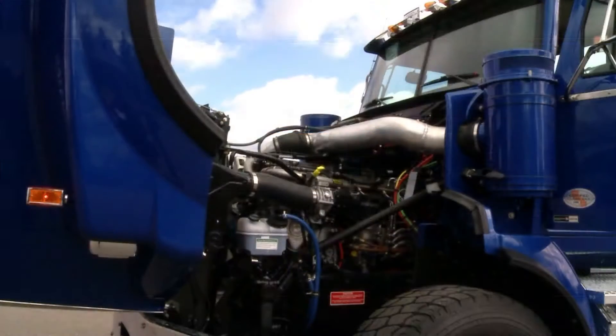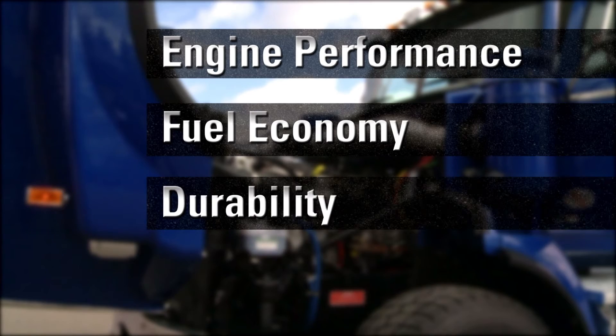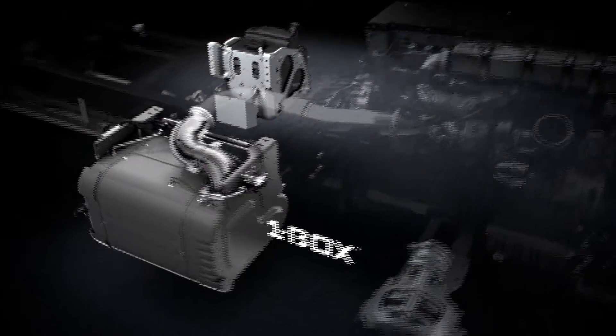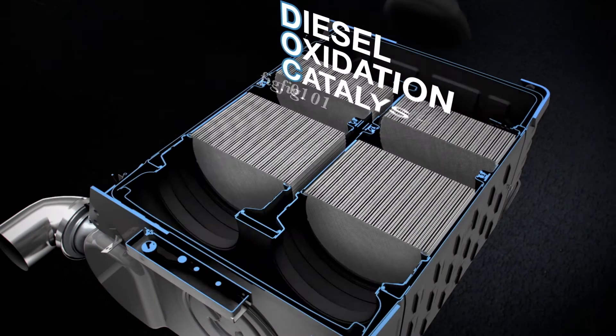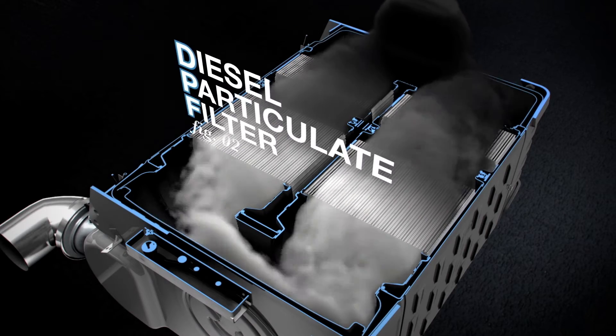Bluetech enables us to improve engine performance and fuel economy while maintaining durability and reliability. Bluetech emissions technology is a complete emission system which utilizes an EGR engine, a diesel oxidation catalyst, and a diesel particulate filter.